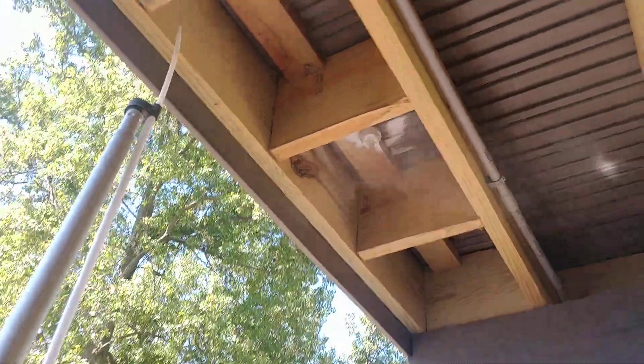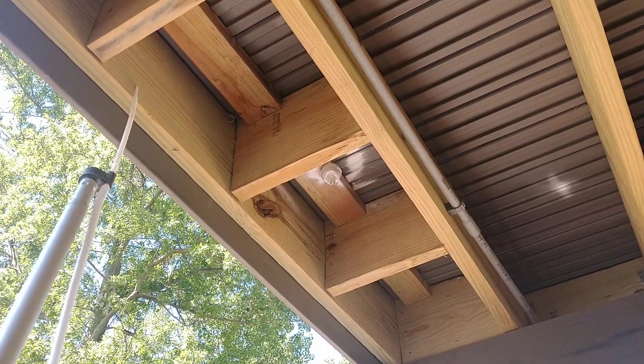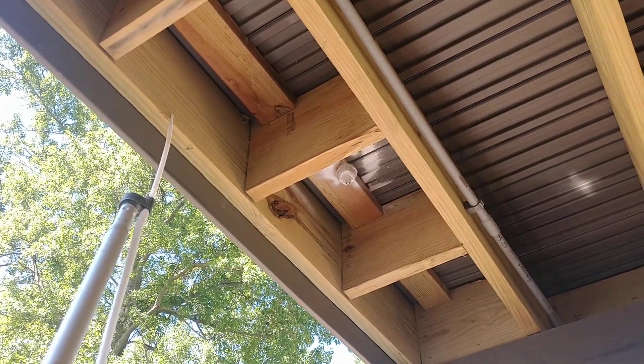And that's all it takes this early in the season. The nest itself will fall down after a while since there are no bees tending to it. So that's it.